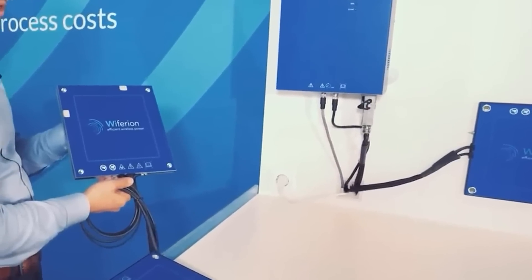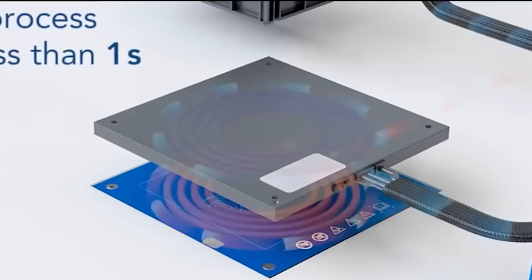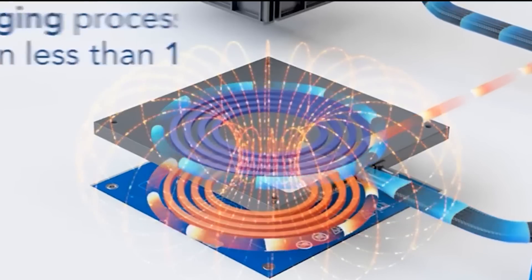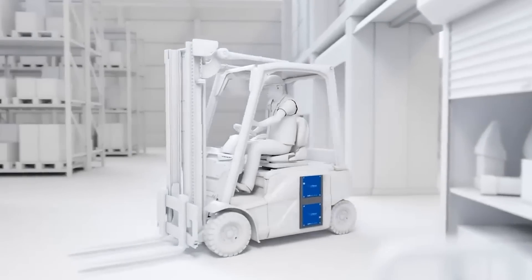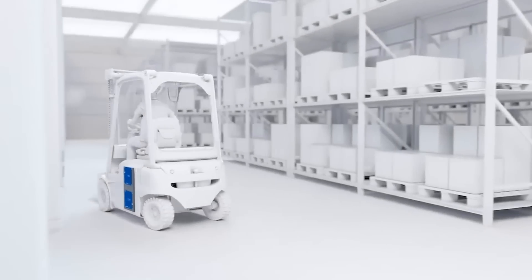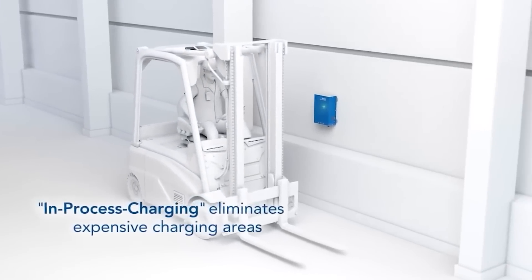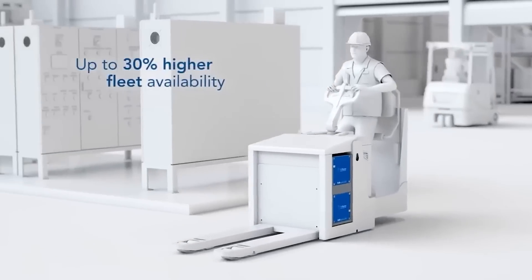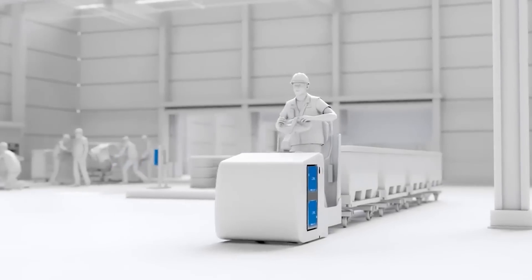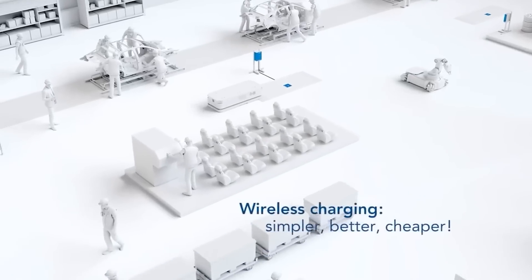The wireless charging technology being developed by the acquired company aims to revolutionize the way electric vehicles are charged. Instead of relying on traditional charging cables, this technology allows for charging through electromagnetic induction, eliminating the need for physical connections. By adopting wireless charging technology, Tesla aims to address one of the primary concerns of electric vehicle owners — the convenience and ease of charging. With wireless charging, drivers would simply park their vehicles over a charging pad, eliminating the need for plugging in cables.